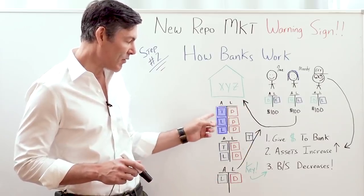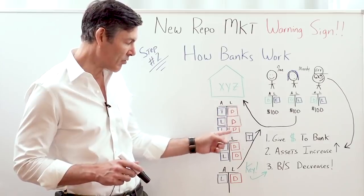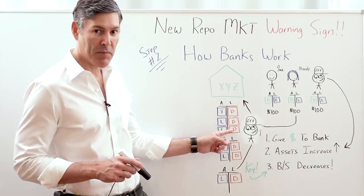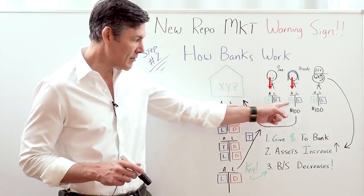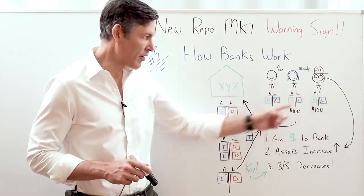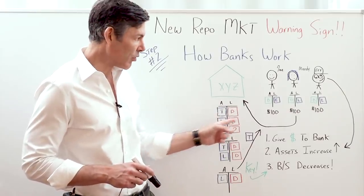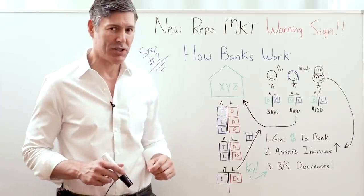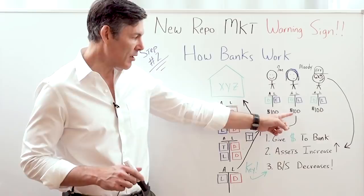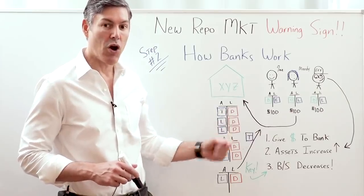On the asset side of the bank we've got a treasury and two loans. Liabilities are deposit one, deposit two, deposit three — the Average Joe's deposit, Moody's deposit, and Fred's deposit — which are assets on their balance sheet. The liabilities on the customers' balance sheets, such as Moody and Fred, are loans — money they owe to the bank. The Average Joe doesn't like debt at all; he's financially prudent, so he just has his equity — a hundred dollars of net worth. Moody and Fred each have a hundred dollar deposit and a hundred dollar loan they owe the bank.